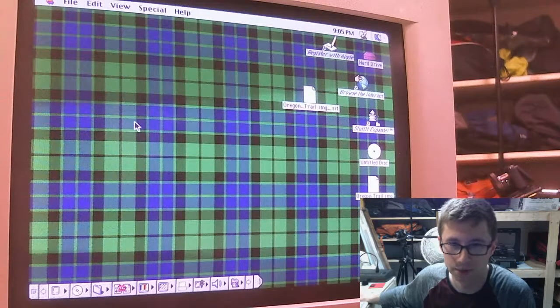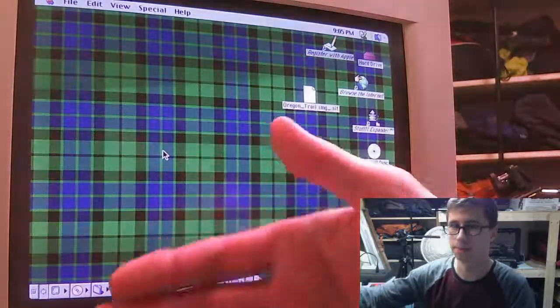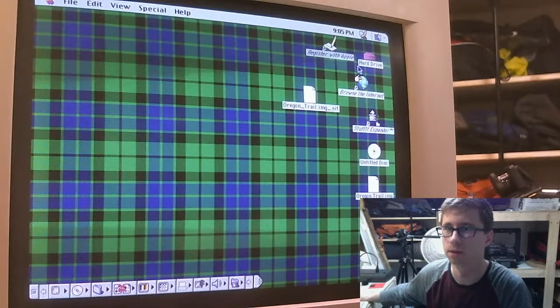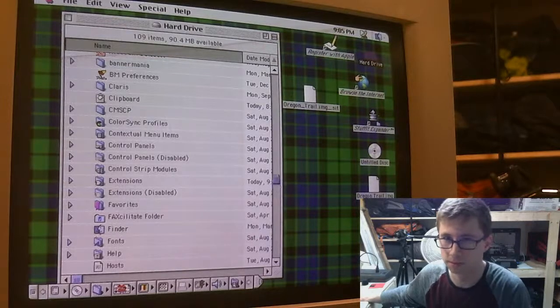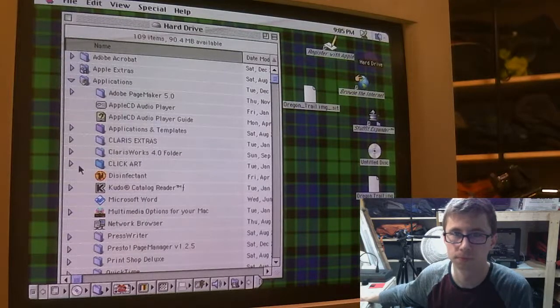It's always awkward when I buy an old Mac and see resume.pdf on the desktop. That is kind of what happened with this one. There are a lot of files on here that definitely have personal data. I'm not going to open any of them, but I'm sure you'll see them as I scroll through stuff.